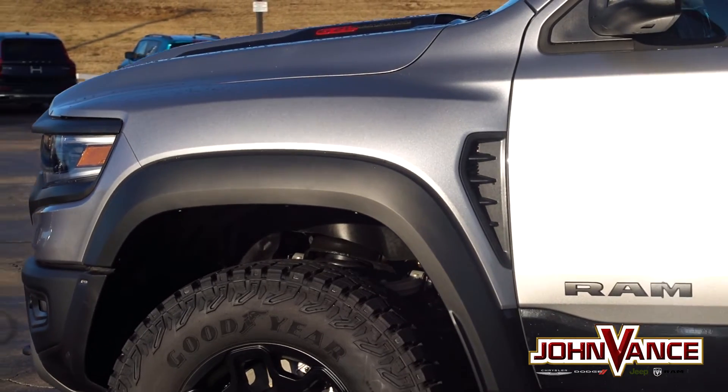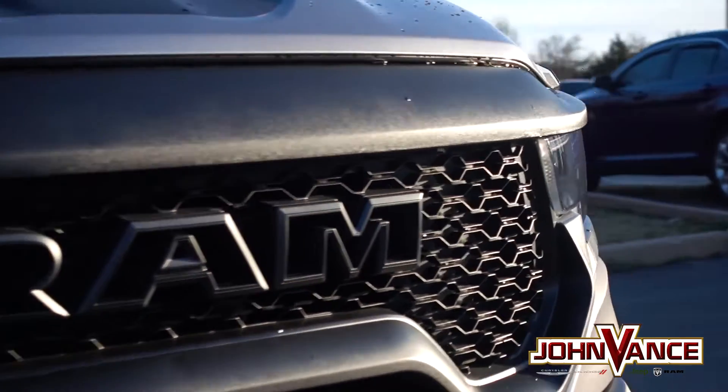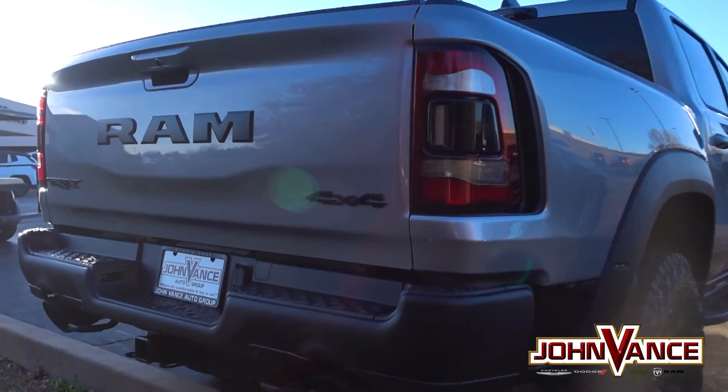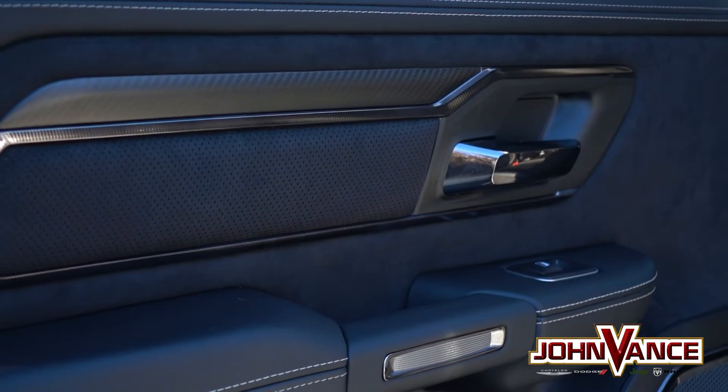Go ahead, climb up and grab the wheel. Rev match your heartbeat to the monster under the hood. Hit the gas and happily lose the fight between your chest and the seat back. The Ram TRX is by far the quickest, fastest, most powerful pickup truck in the world.